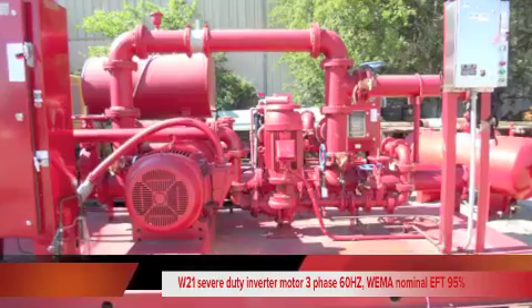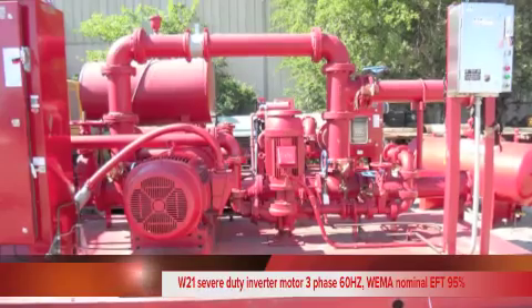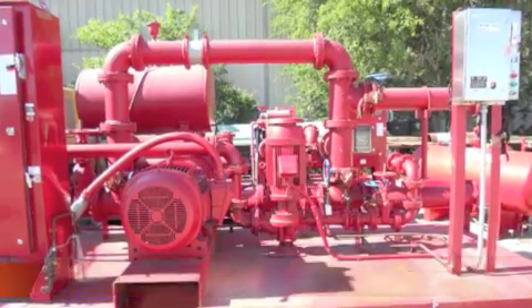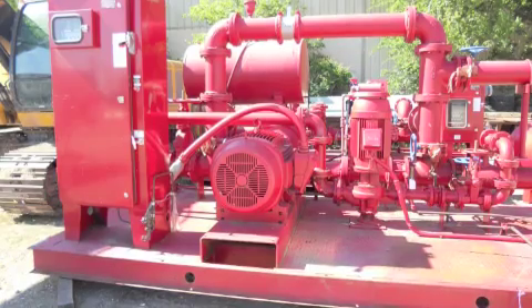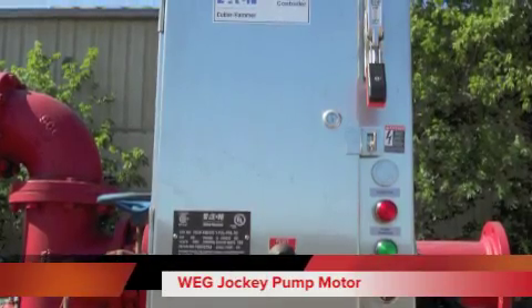Includes a W21 severe-duty inverter motor, 3-phase, 60 Hz, WEMA nominal, EFT 95%. The serial number is 150-18E-P3G-445-T5.